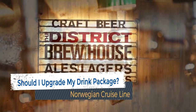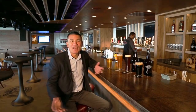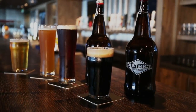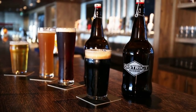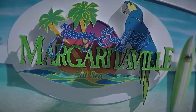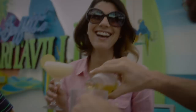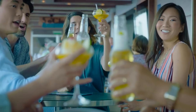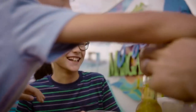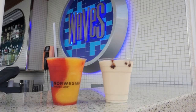So the question becomes: does it make sense to upgrade your beverage package? For the most part, Norwegian Cruise Line is usually running a promotion that includes a free beverage package — the Premium Beverage Package. However, you still need to pay the 20% service charge, so this free perk actually costs you $19.80 a day. For almost all cruisers, even those who don't drink that much, we recommend opting for this perk with the Free at Sea promotion.